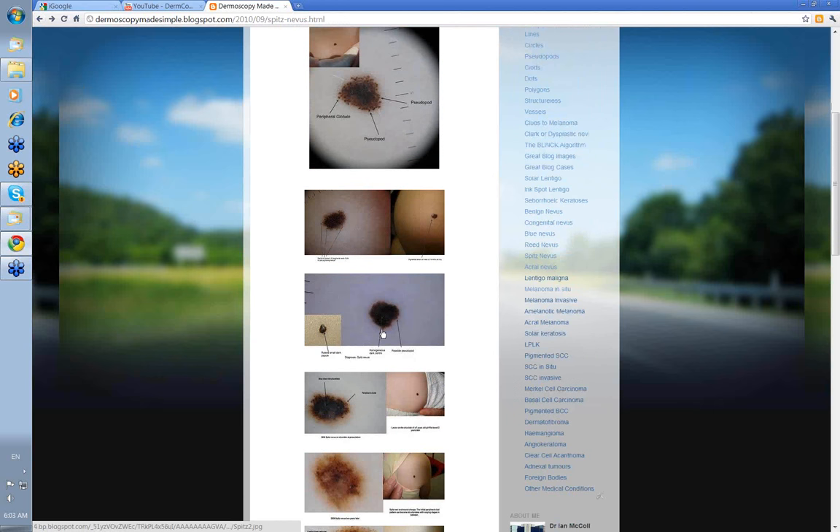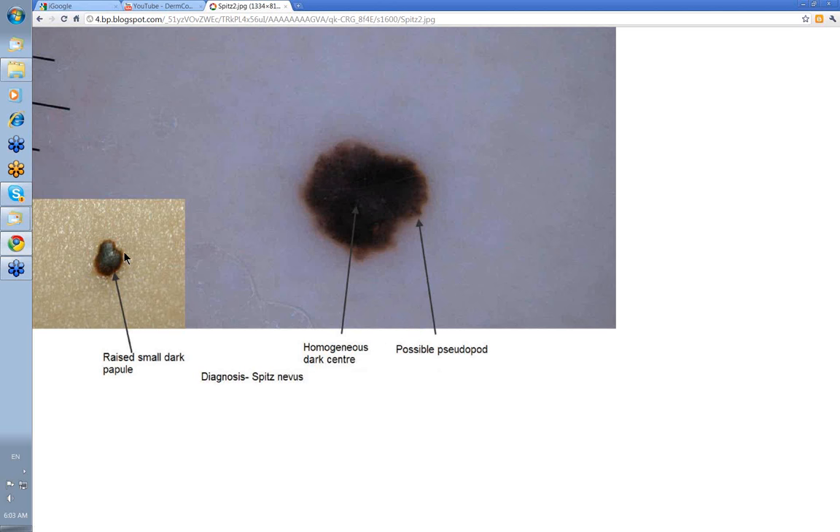This is another one showing an even denser mass of pigment — a black nodule where you can hardly see the peripheral clods. You've just got a homogeneous dark centre, so it's virtually presenting as a black structureless nevus.